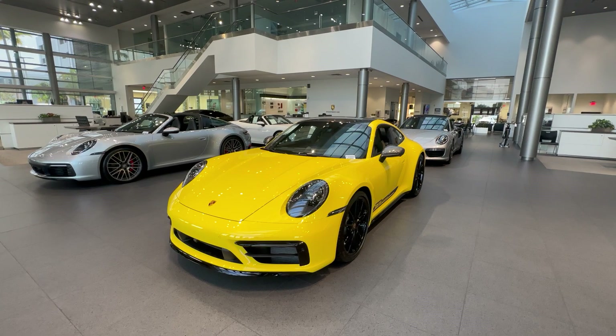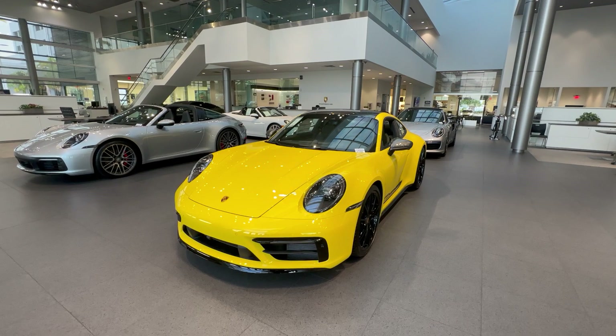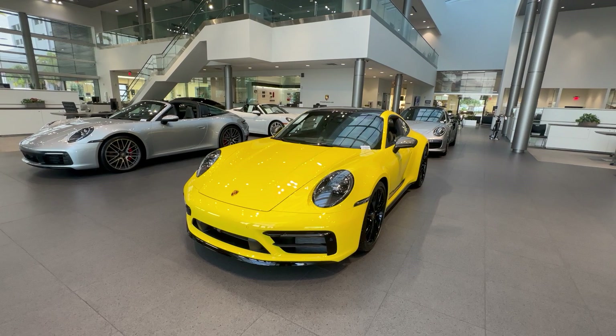Let's start the walk-around with the outside. This one is finished in Racing Yellow, a very beautiful sporty yellow color on the Porsche 911. The Carrera T is introduced as a model year 2023, but the 992 generation in general was introduced in the US as model year 2020.